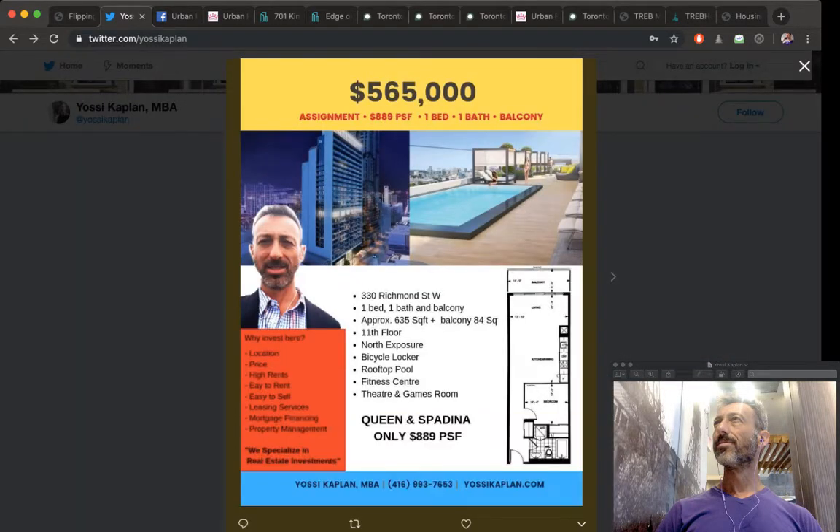Here's another example: Queen and Spadina, 330 Richmond, at $889 per foot. The condo is not finished yet, just nearing completion. The person bought a 635-square-foot condo — let's say they paid $700 a foot, about $500,000. They're now asking $889 a foot. If they sell at $565,000, their profit before expenses would be $65,000.